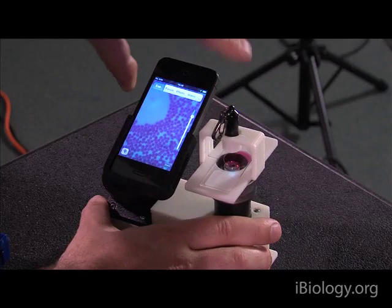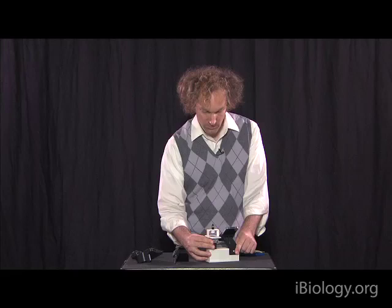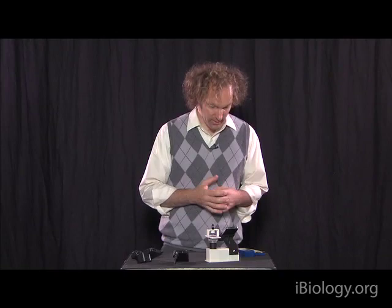We take the cell phone and simply stick it in, then move our slide around by hand, and we can focus with a small ring underneath the stage. When we do that, we can see a magnified image.